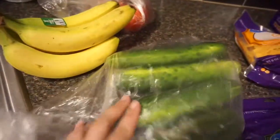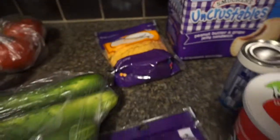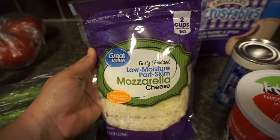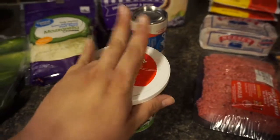And then over here I got some cucumbers, some bananas, two tomatoes, some medium cheddar cheese for the macaroni and cheese, some mozzarella for the macaroni and cheese, and some sour cream because I'm going to make chips and dip.